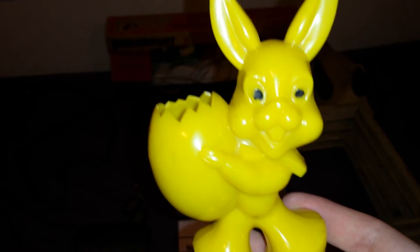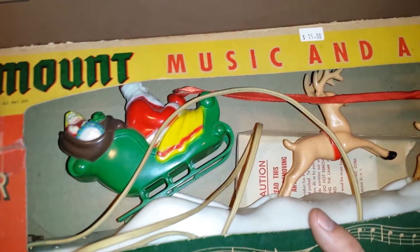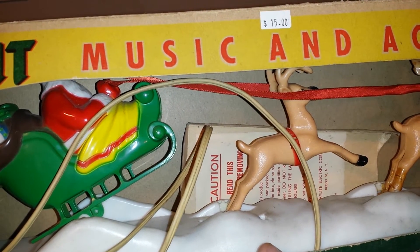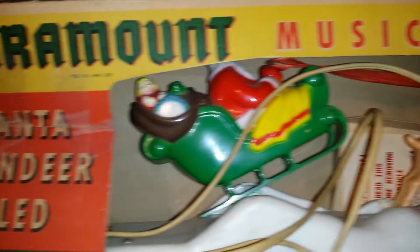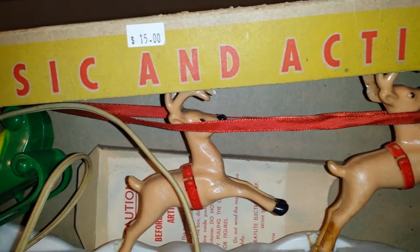That Easter candy holder was actually thrown in free with the next item. The next item is this really awesome vintage Paramount Santa reindeer sled, and it plays Jingle Bells — it does work. My dad paid $15 for it. I haven't seen any of these on eBay, nor have I seen them with the original box. It is missing Santa's head, but it's in the original box, it works, and I can't wait to use it this Christmas season. My only problem is figuring out where to put my tree now because I don't have any more room.